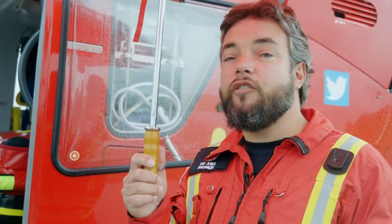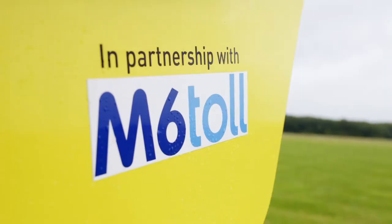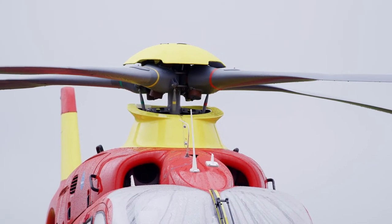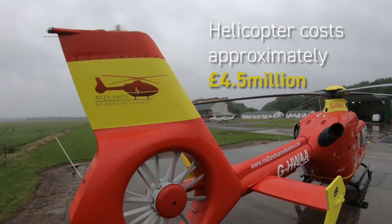This is our aircraft — it's a Eurocopter EC135, Golf Hotel Whiskey Alpha Alpha. Both of the jet engines are in the back cabinet, and each of them is powerful enough to keep the aircraft in normal flight should one of them have an issue. That's part of the regulations for flying over built-up areas: it has to be a twin engine.